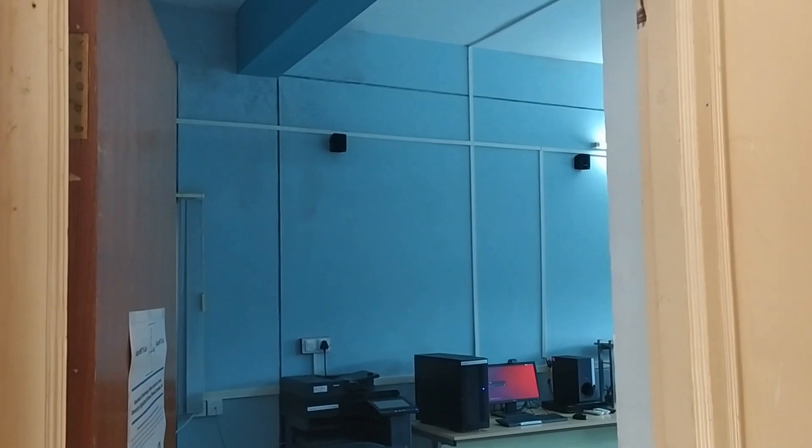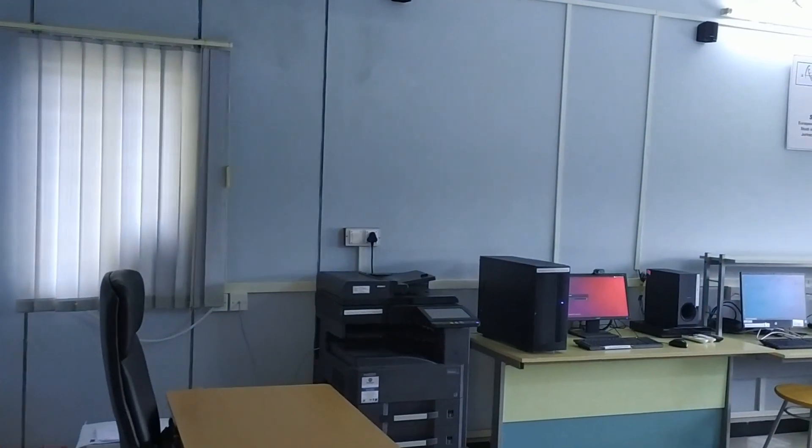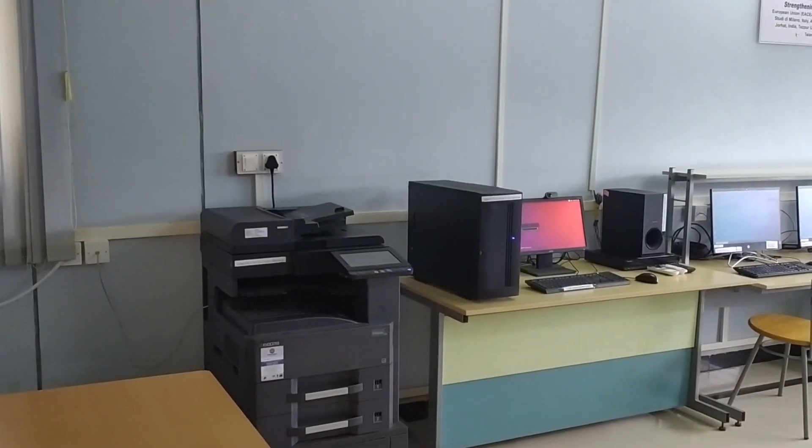Welcome to AdoptNet e-lab, funded under the AdoptNet project, co-funded by the Erasmus program of the European Union.